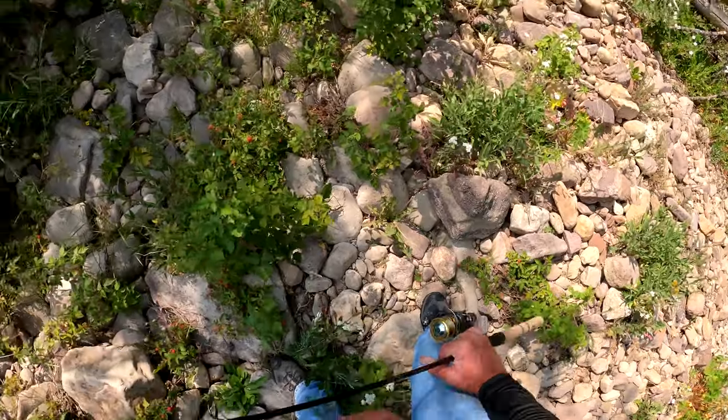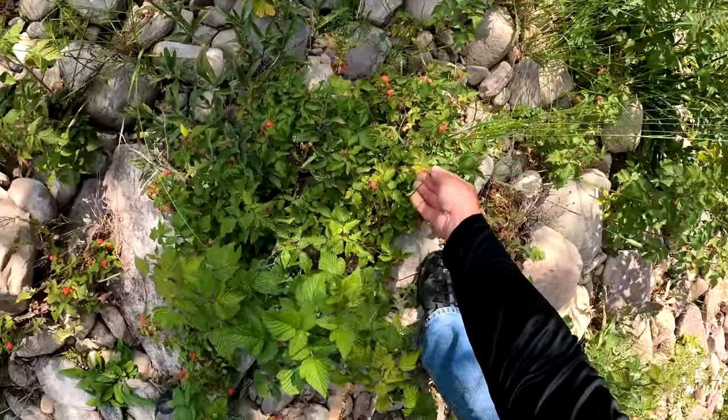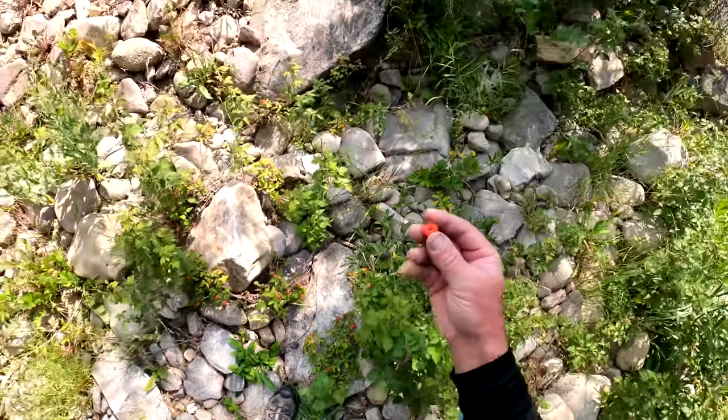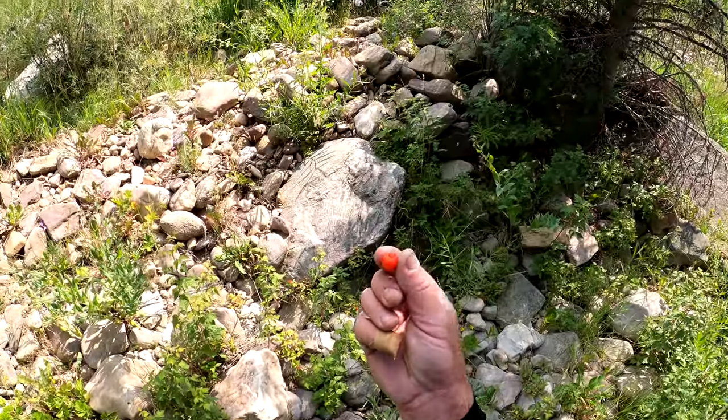We got raspberries! It's one of my favorite times of the year when you come across these. About 100% ripe.